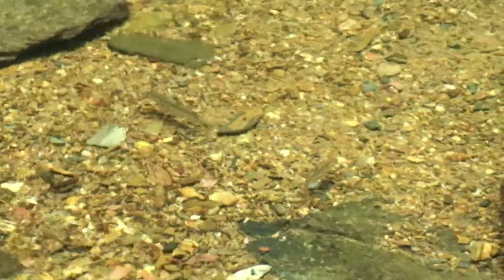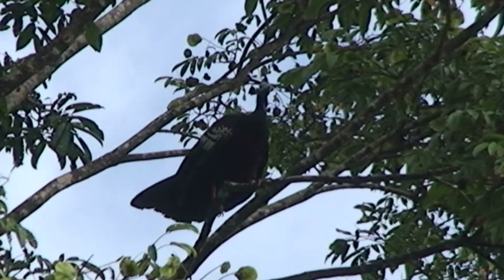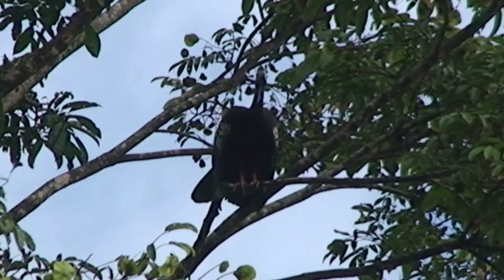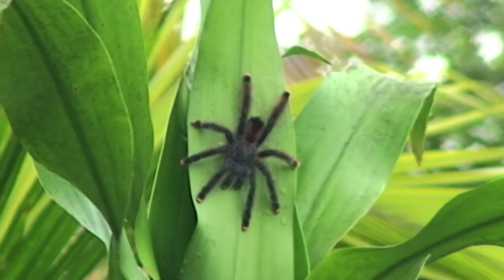The park also has a rich endemism of fauna species. The Matura National Park is home to the endemic powie and the endangered ocelot. There have also been recent sightings of the river otter within parts of the Matura National Park.